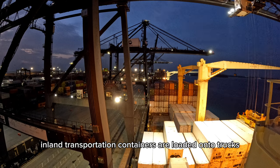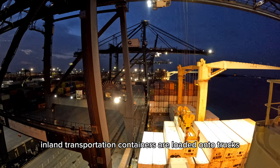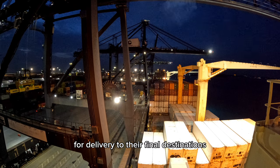Inland transportation: containers are loaded onto trucks, trains, or other modes of transportation for delivery to their final destinations.